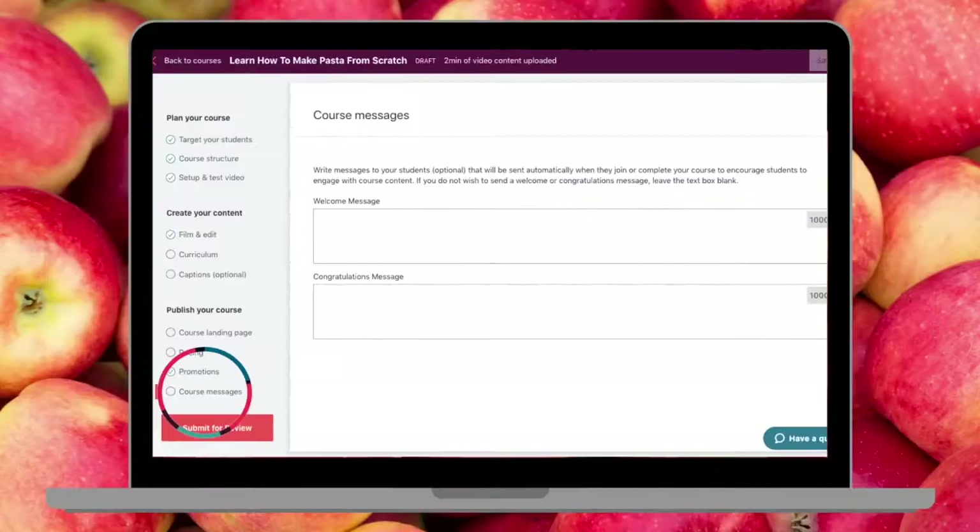When students start and complete your course, you are able to send them automated messages. Click on 'Course Messages,' add a welcome message to new students, and then add a congratulatory message to students who completed the material. That's pretty much it — you're almost ready to submit your first course.